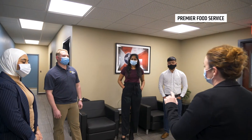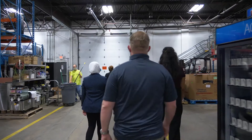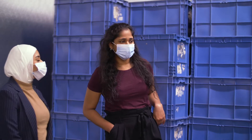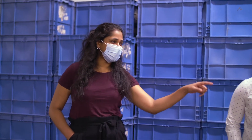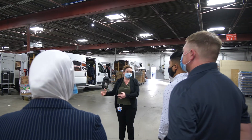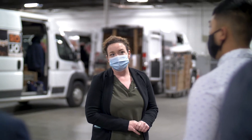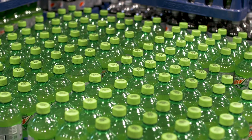Having students come out and do projects has been really amazing for Premier Food Service. The projects we've run have been around ergonomics, which helps with the health and safety of our employees, and we've also worked on projects around efficiency — specifically how we lay out our warehouse so that product flows more efficiently.